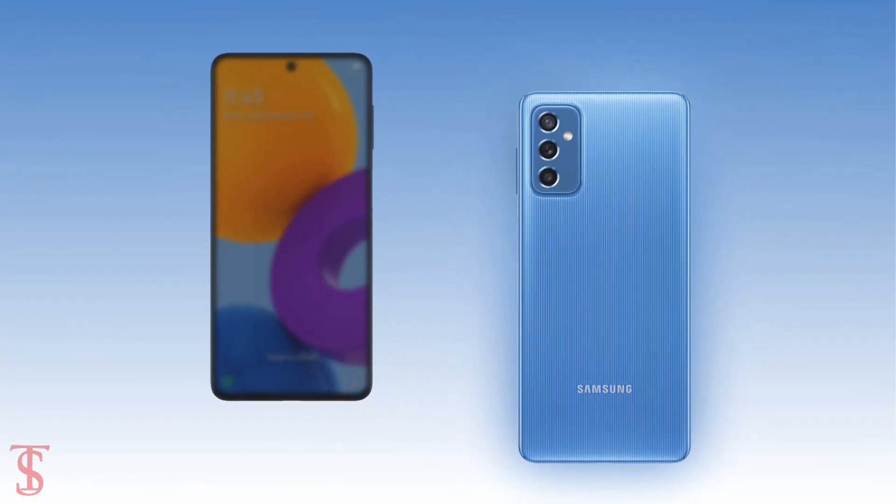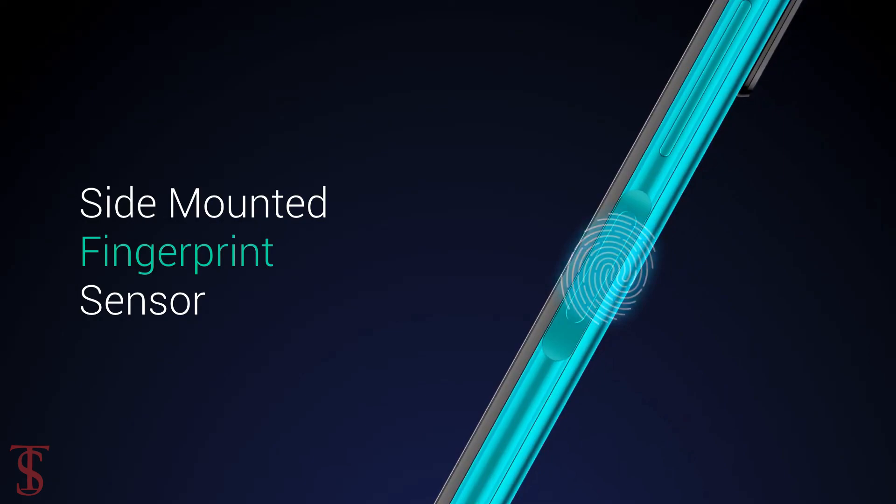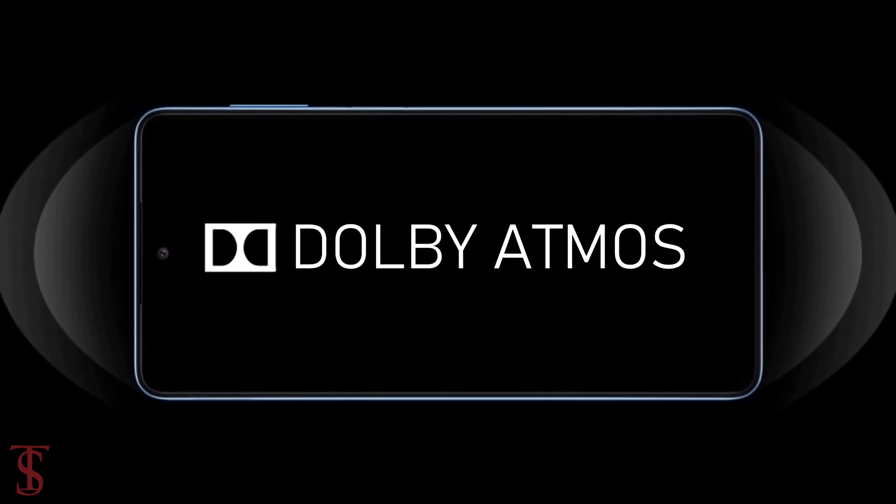Additionally, the smartphone also features a side-mounted fingerprint sensor for biometric authentication, and it also includes Dolby Atmos surround sound system for better audio experience.